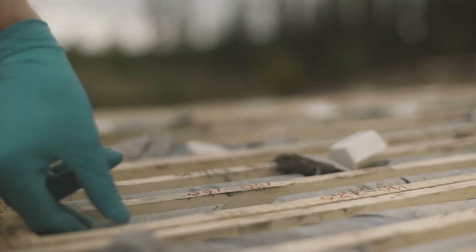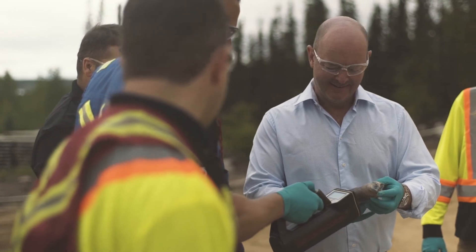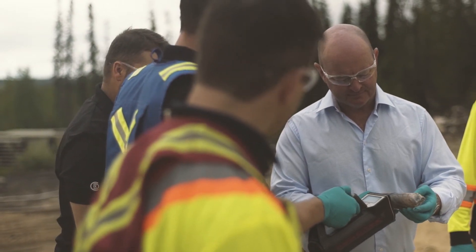Recently we've been doing 3D resistivity surveys, a fairly expensive technique, but that's really let us hone in on some pretty impressive areas of mineralization. The guys have made some other tremendous discoveries around there, particularly Arrow South, which is shaping up to be a pretty substantial deposit in its own right.